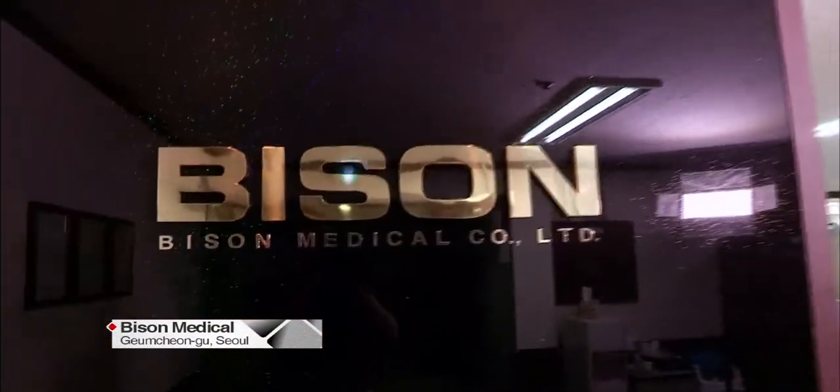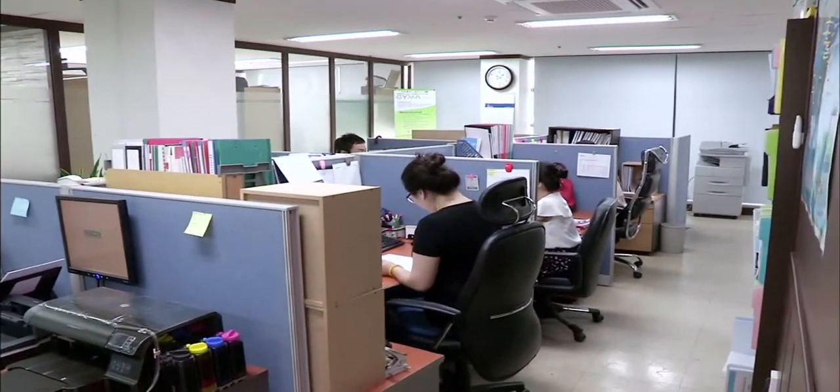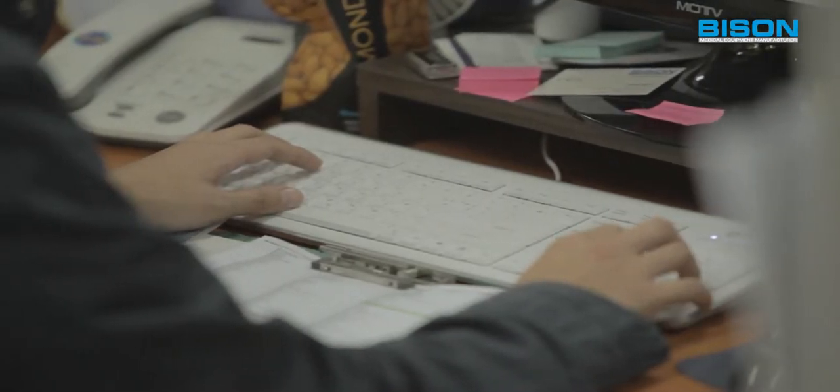Copper bromide brings dramatic changes through a simple procedure, and Bisone Medical, a medium-sized company in Seoul, is the company that manufactures this miraculous machine.